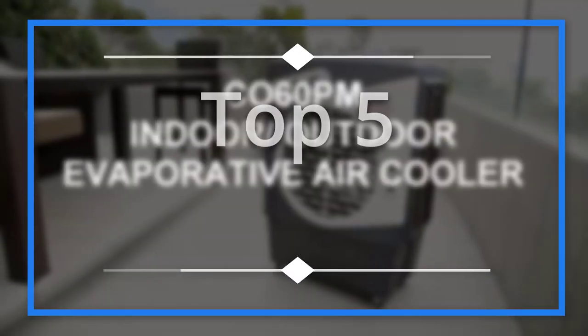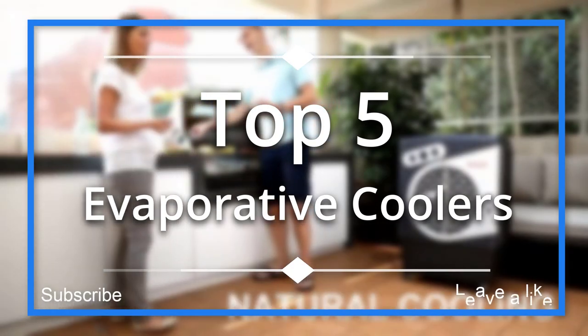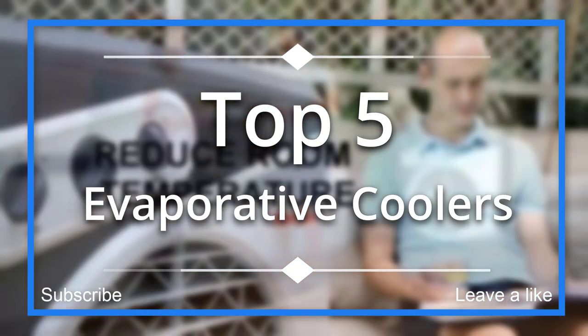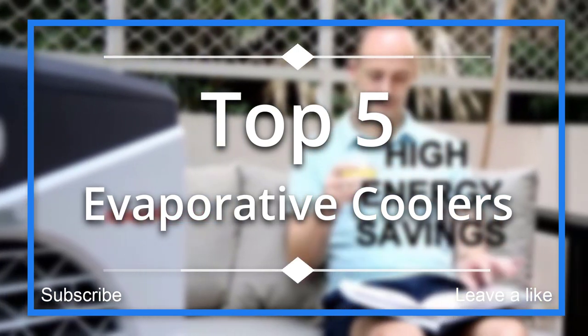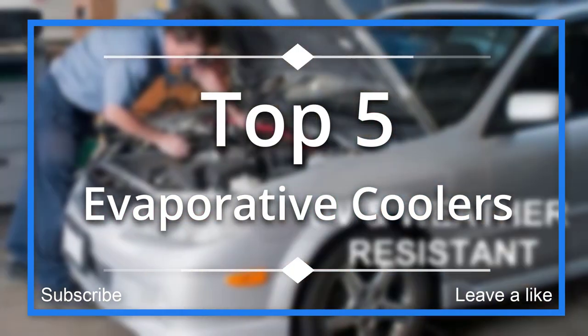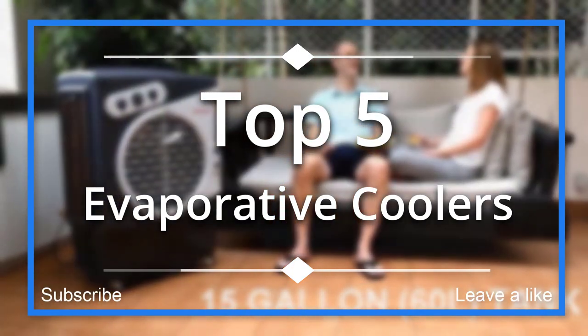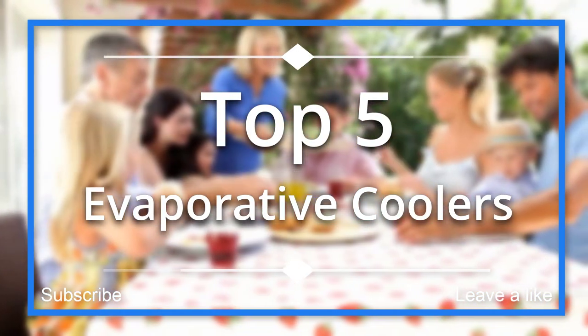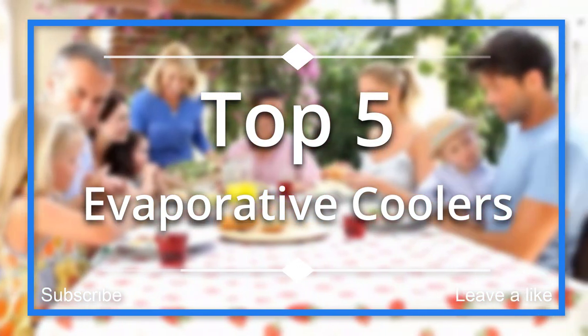In this episode of 10 Best Ones, we are going to check out the top 5 best evaporative coolers in 2018. I made this list based on my personal opinion and I tried to list them based on their price, quality, durability, and more. If you want to see the price and find out more information about these evaporative coolers, you can check out the links down in the description. Let's get started.